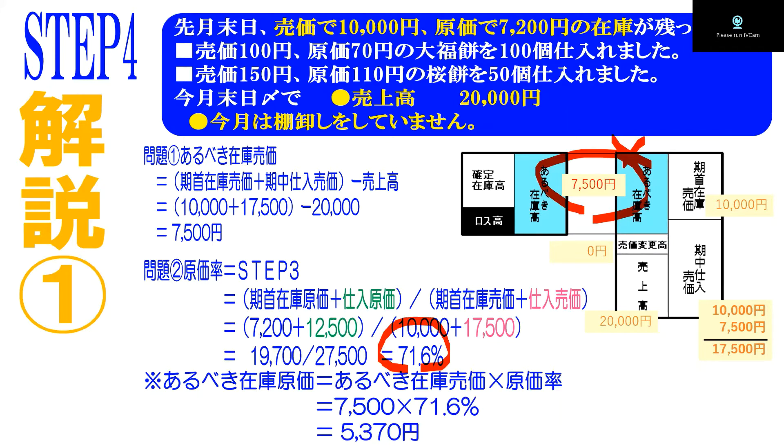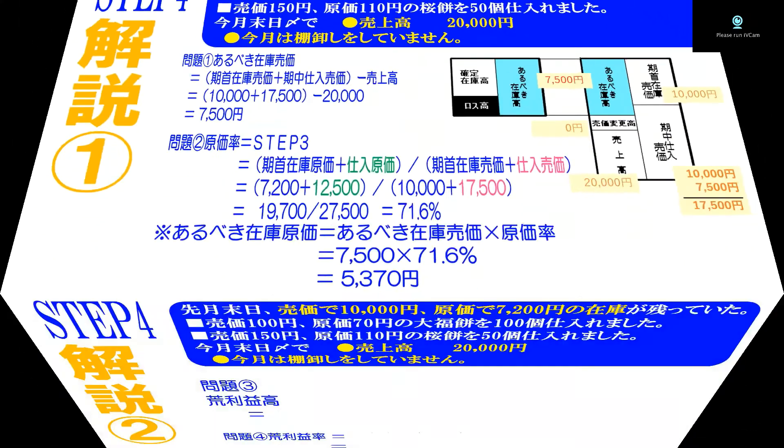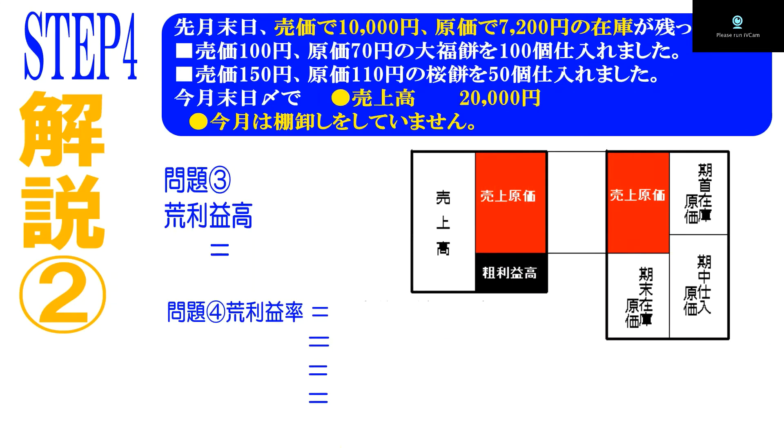これで初めて原価の世界に突入です。原価に突入するためには、荒利ボックスを呼びます。読んだら、問題から原価のところだけピックアップしていきます。在庫が7200円、70円×100個と110円×50個で12500円というところが分かります。そして期末在庫原価については、先ほど求めた5370円を引っ張ってきます。